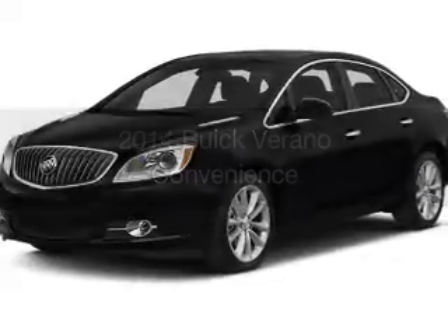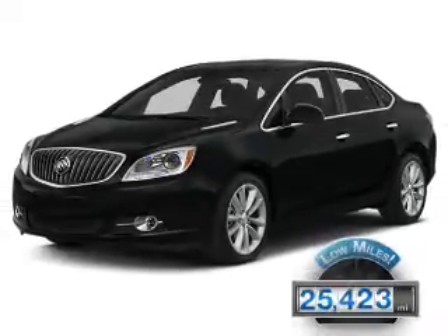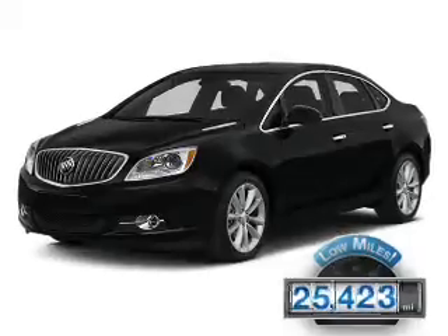This is a used 2014 Buick Verano. It's powered by a front-wheel drive engine and an automatic transmission. With fewer than 30,000 miles, this vehicle has a long road ahead.